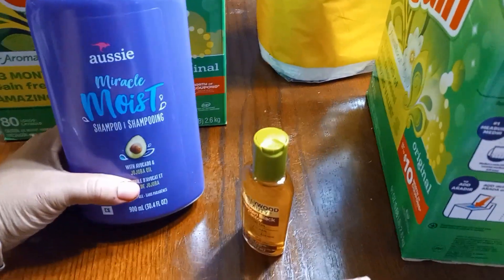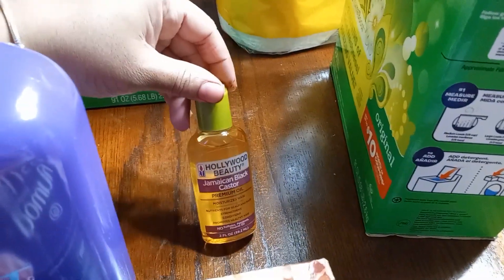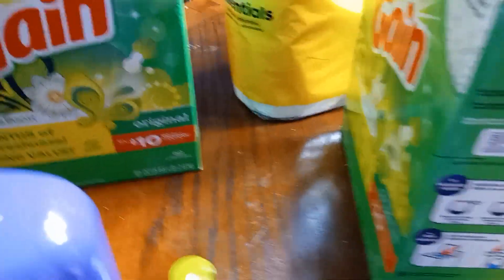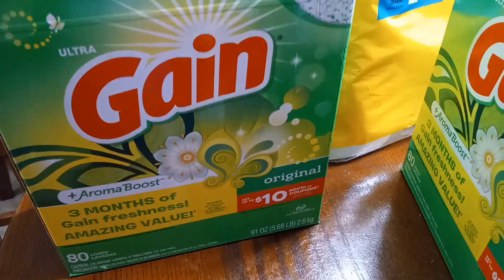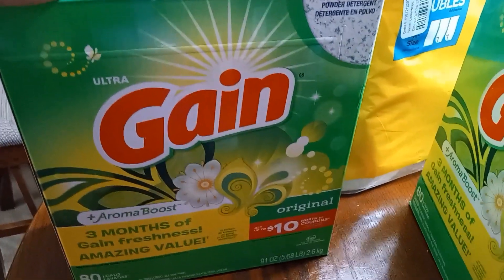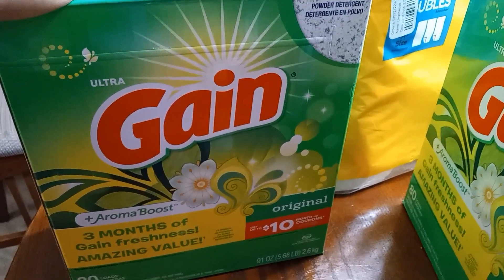The Aussie Miracle Moist Shampoo — I haven't opened this yet either. Neither have I opened the Hollywood Beauty Jamaican Black Castor Oil. I've been using the small oil tubes that I get from Walmart, so we're good on that. Here is the Gain — I have a whole laundry detergent left over from the previous haul.